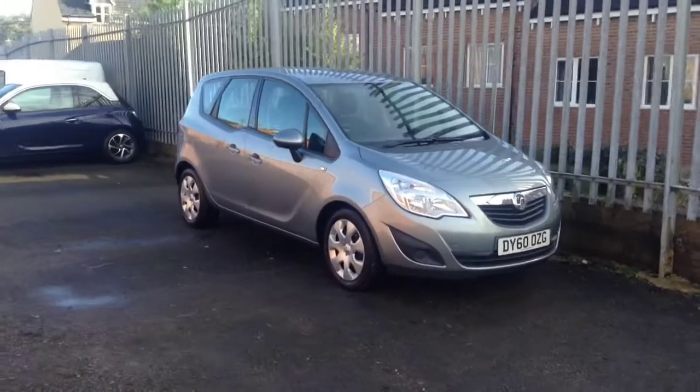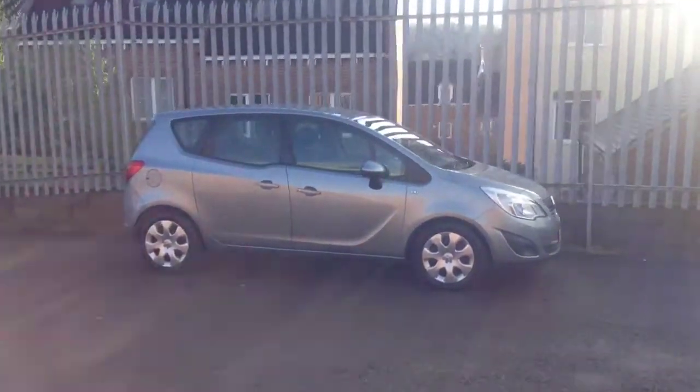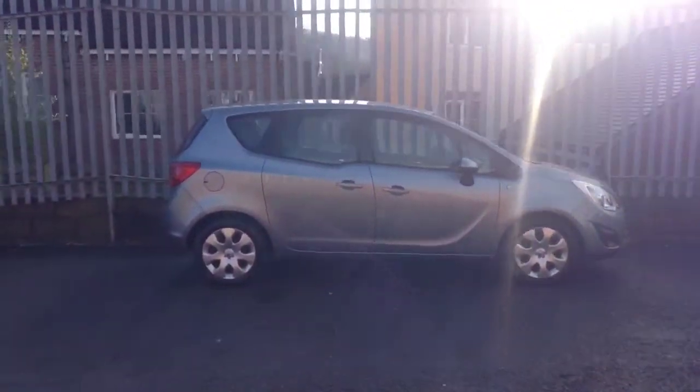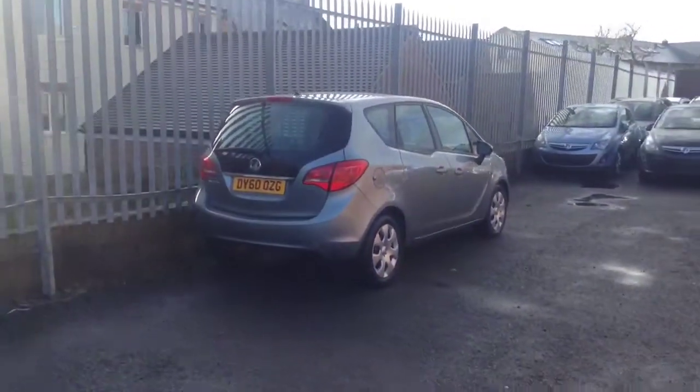Welcome to Bayless. You are now viewing a 1.4 Vauxhall Meriva Exclusive, registered in September 2010. This Meriva is in brilliant condition and comes in a sovereign silver finish.